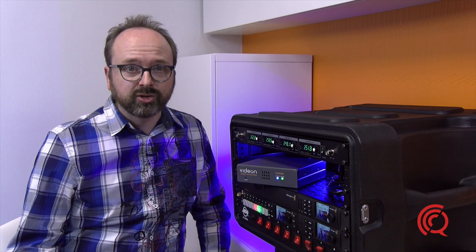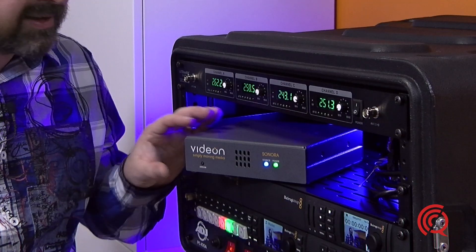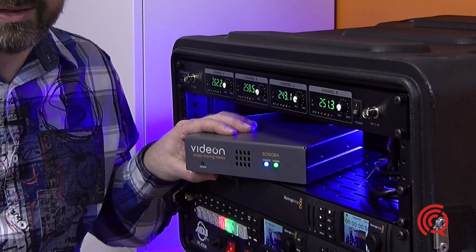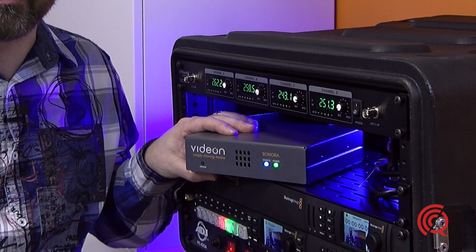What grabbed my attention was that — hard to believe — but this device is actually made in the USA. Yes, you heard this right. Manufactured in the state of Pennsylvania.